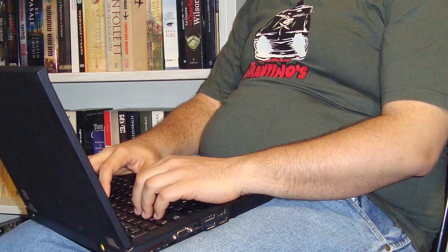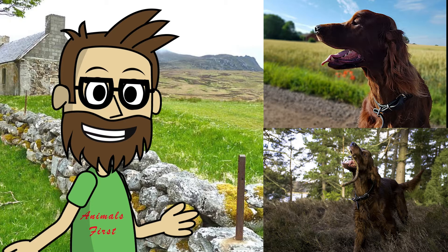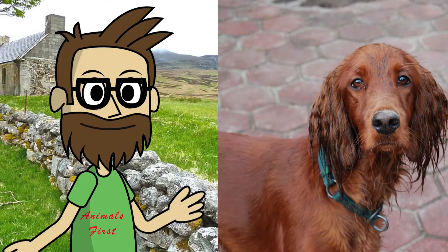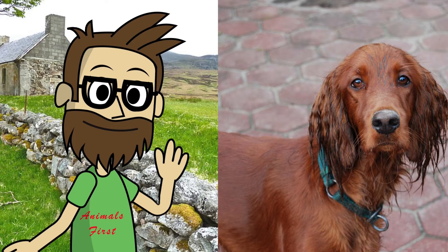If you generally lead a sedentary lifestyle, then the Irish Setter breed is not for you. He requires regular outdoor walks with complementary activities such as sports and intellectual exercise. Keep in mind that before you can let your Irish Setter off the leash, you must teach him to obey a basic set of commands. Without this practice, your Irish Setter may well disobey you and run away uncontrollably. As a guard dog, the Irish Setter is practically useless, as in general it is not inclined to show aggression or suspicion towards strangers.